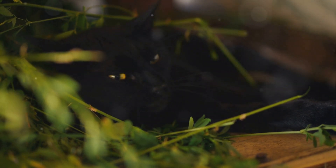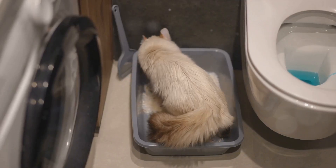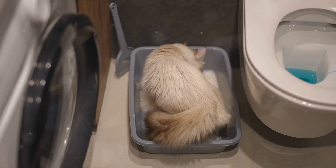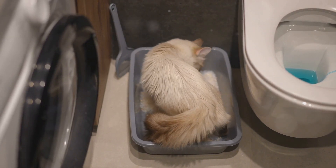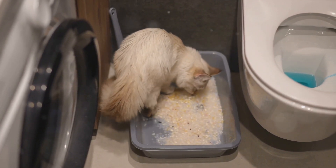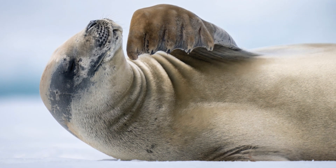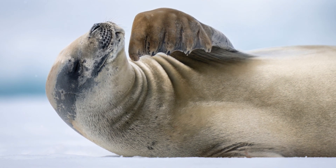You might also notice a change in your cat's coat condition. A dull or unkempt coat can indicate underlying health issues, including kidney disease. Bad breath, known as uremic breath, is another symptom — a distinct ammonia-like odour may be present, caused by the build-up of toxins in the bloodstream due to poorly functioning kidneys.